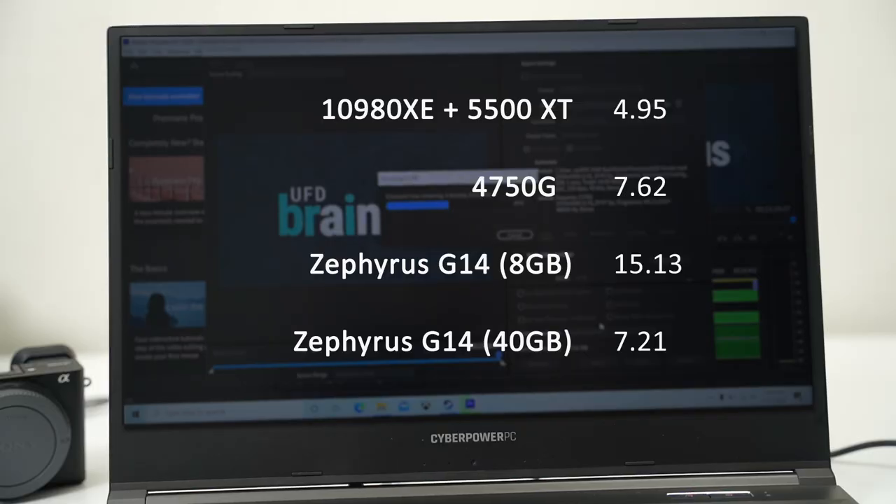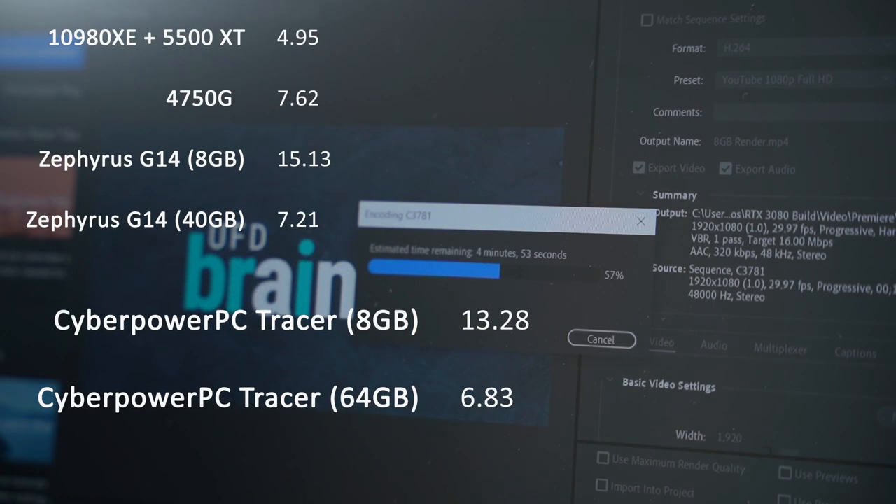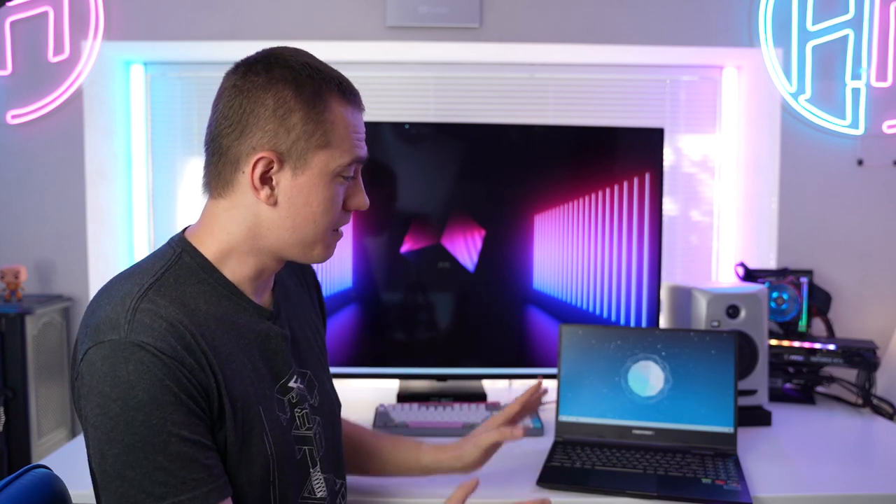Premiere Pro rendering benchmarks were the key thing for me. It's a 13-minute file I've been test rendering on several systems. My 10980XE does it in just under five minutes; my Ryzen 7 4750G — essentially a laptop part in a desktop — does it in 7.6 minutes; the ROG Zephyrus G14 did it in 7.21 minutes, unless you had only 8 GB of RAM, in which case it took 15 minutes. The CyberPower with the RTX 2060 and only 8 GB of RAM did it in 13.28 minutes — still faster than the G14 in that configuration. With 64 GB of RAM in dual-channel at 3200 MHz, we got 6.8 minutes on the 13-minute render, which is as good as we need — almost matching the 10980XE with just two minutes more.